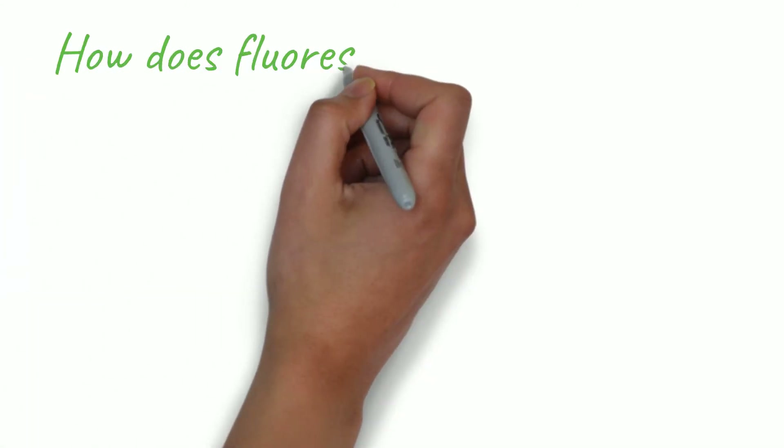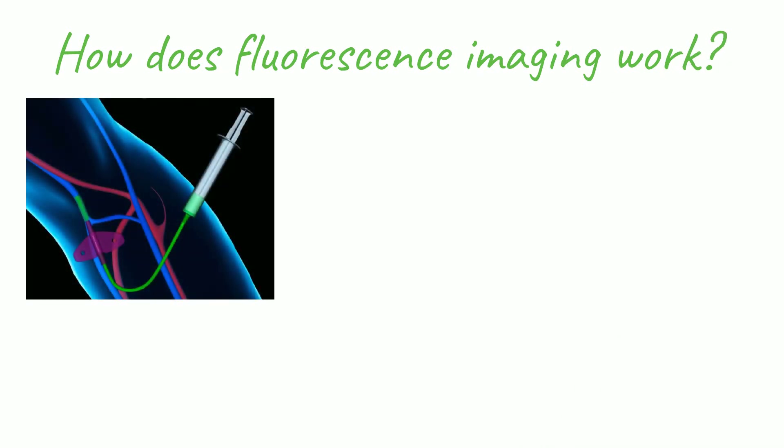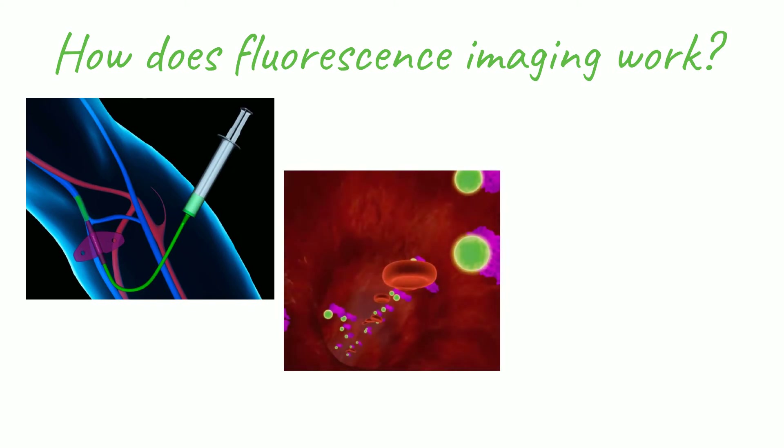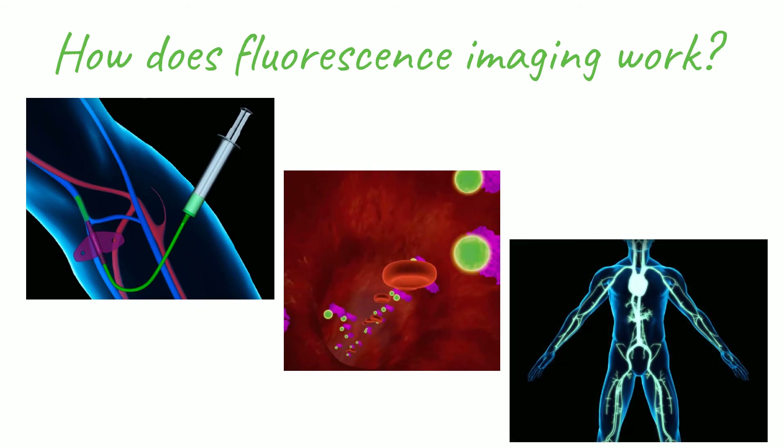Before surgery, an FDA-approved dye is injected into the patient's bloodstream. This dye circulates safely through the patient's body and will be gone in about one hour. During the procedure, the surgeon can activate the fluorescence mode on the camera and see this dye actually glow.